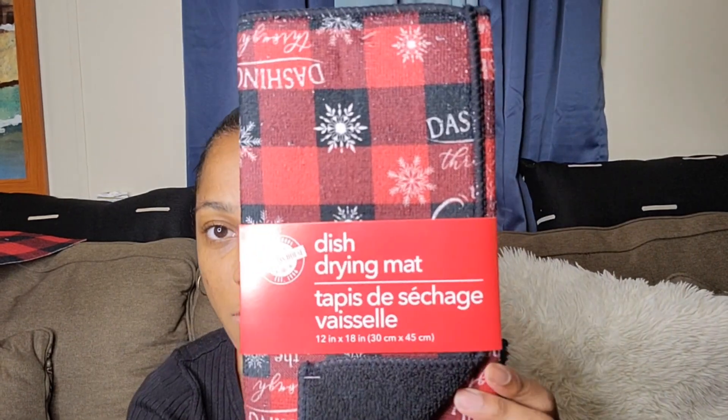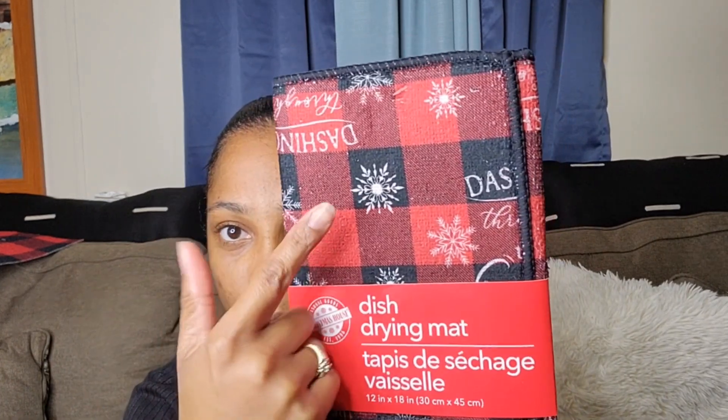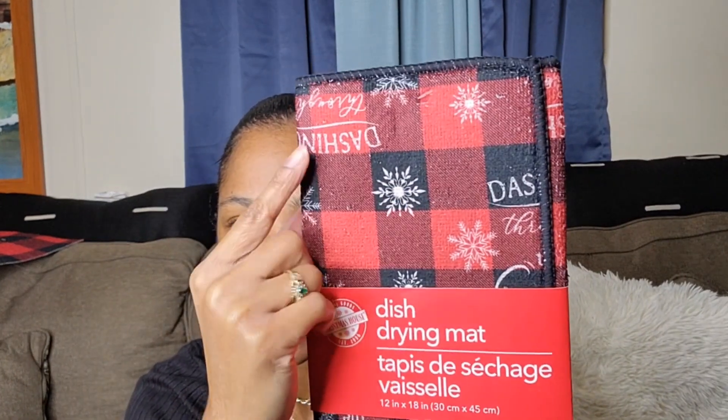I never did anything red dealing with Christmas before, so I'm doing a black and red checkerboard theme. Last year I did black and white. The first thing — I'm doing my living room and my kitchen because it's open, so it's going to flow together. The first item I got is this dish mat which is a black and red checkerboard with snow plates that say 'Dashing Through the Snow' — real cute.